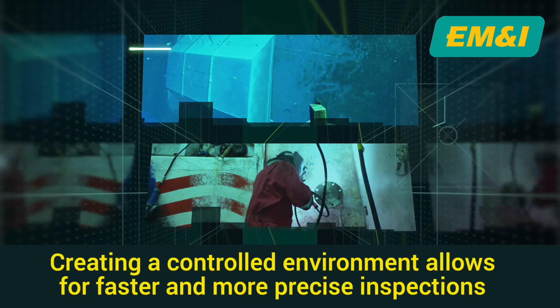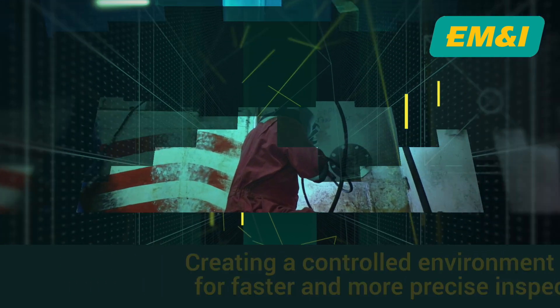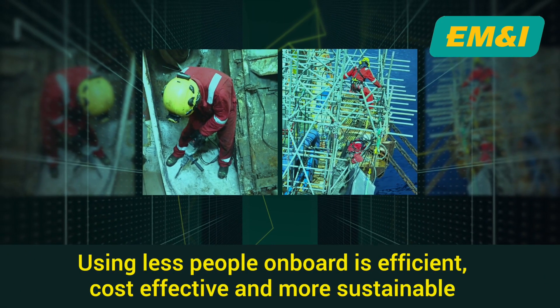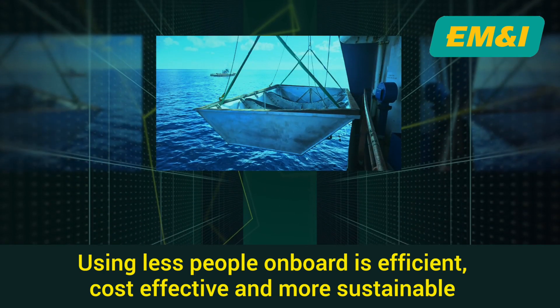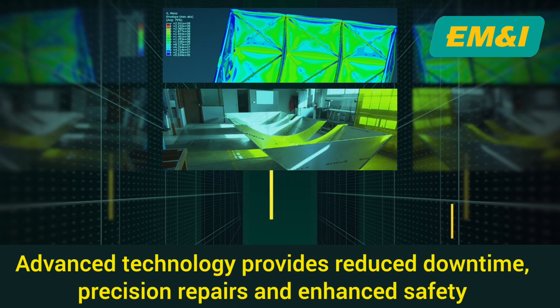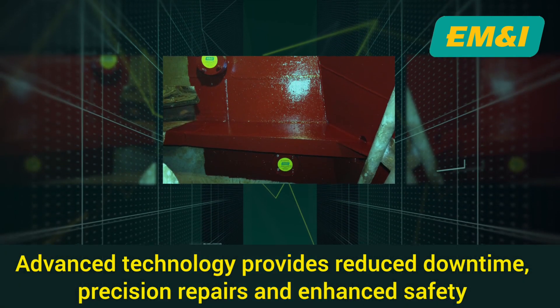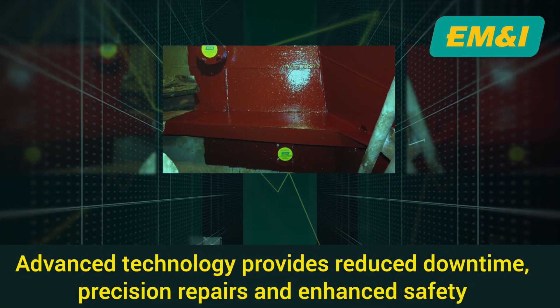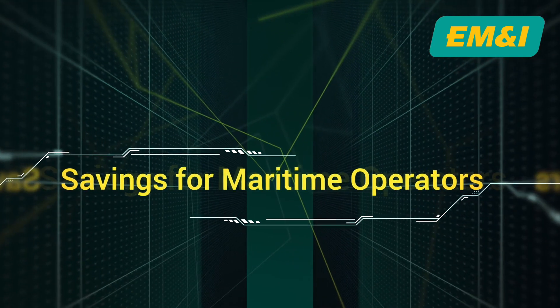The cofferdam expedites the repair process by creating a controlled environment. By using fewer people on board, this contributes to operational efficiency and cost savings, but also aligns with broader environmental goals. Despite its advanced technology and complex production, reduced downtime, precise repairs, and improved safety all contribute to overall savings for maritime operators.